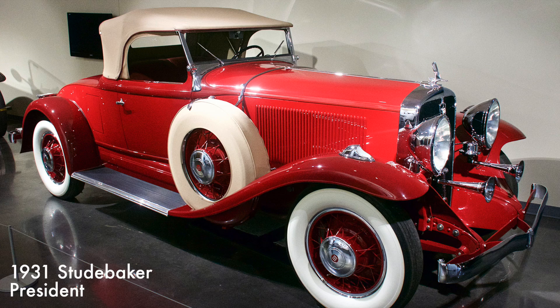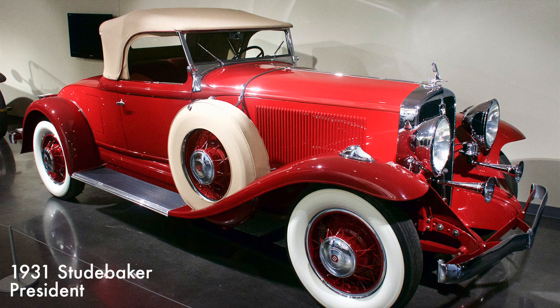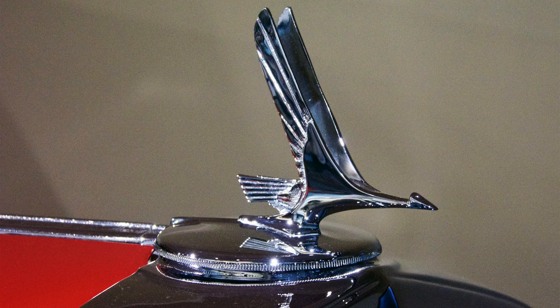The Studebaker President is one of the most prized models in Studebaker history. It has a 337 cubic inch inline eight-cylinder engine with three-speed manual transmission and is rated at 122 horsepower.